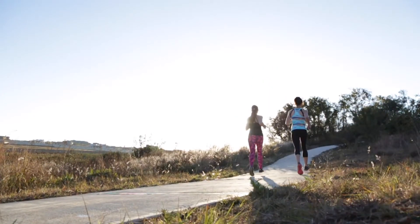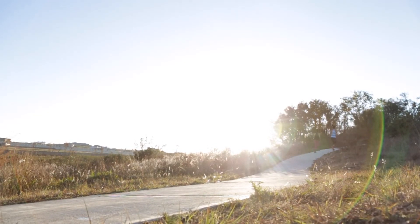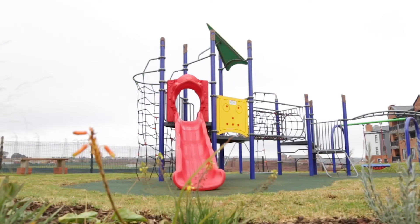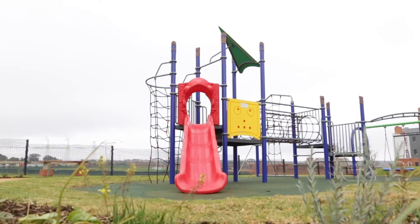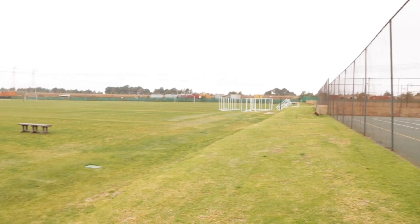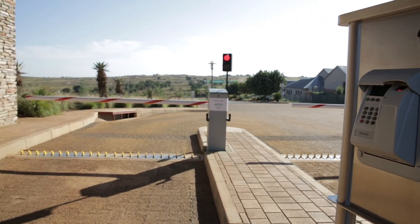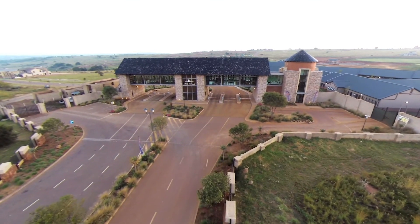Families on weekends can go out cycling, relax, and enjoy the nature of the estate. Other facilities include play areas for kids, parks, and picnic spots. The school field can be used by residents on weekends to play soccer and cricket. The estate also has a state-of-the-art security system with biometric access at the gate and an intercom system linked to the houses so visitors can call you directly. We don't compromise on security.